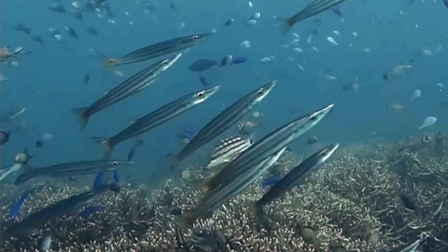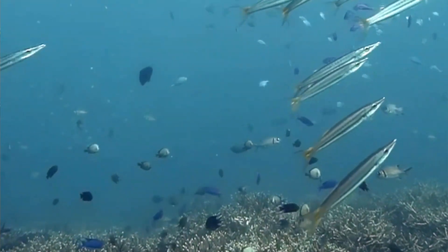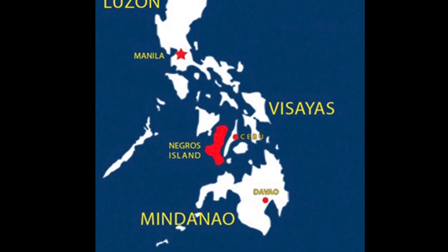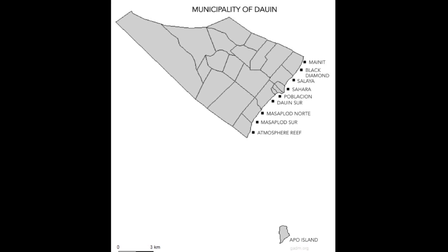In order to understand reef resilience and the effectiveness of the localized rejection of anthropogenic stresses, we must first understand what actually determines ecosystem trajectories in the area. At IMR we do this through our long-term reef monitoring project, which was established in February 2019 along the shallow inshore reef of Negros Oriental within the municipality of Dauin right here in the Philippines.